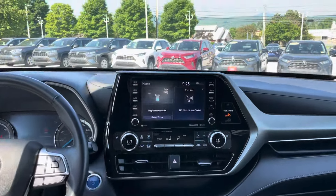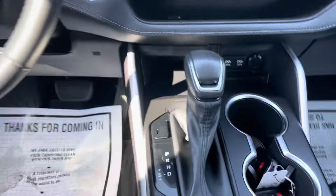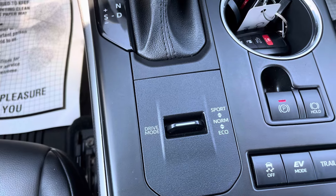Do have a big audio multimedia screen. Apple CarPlay and Android Auto compatibility. As well as three different drive modes: sport, normal, and eco.